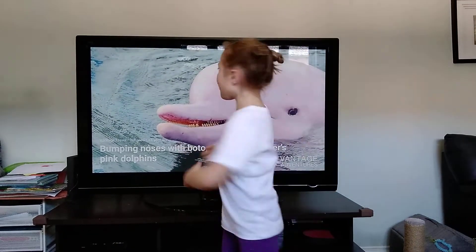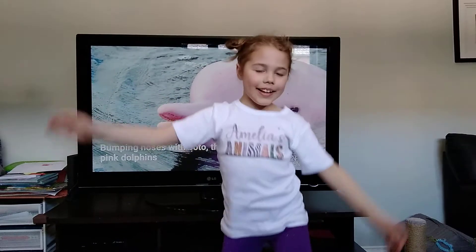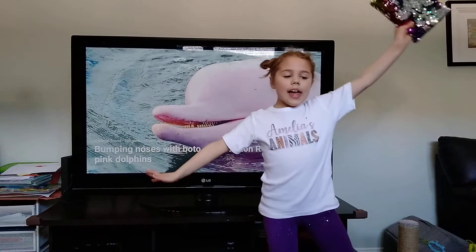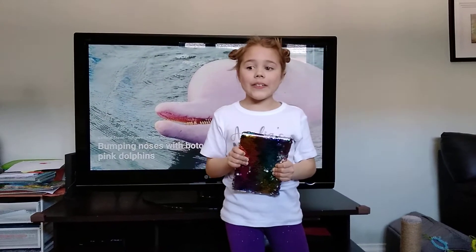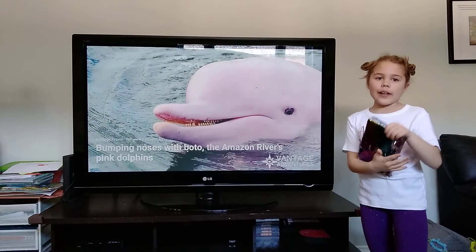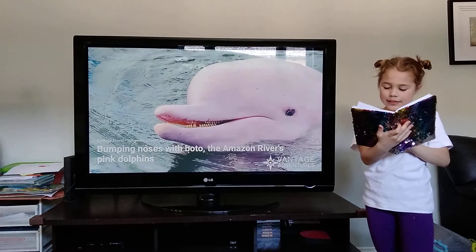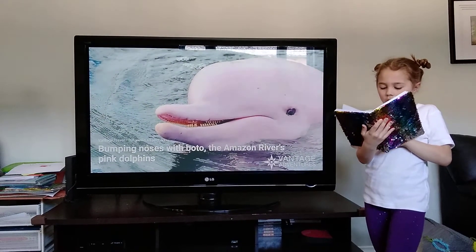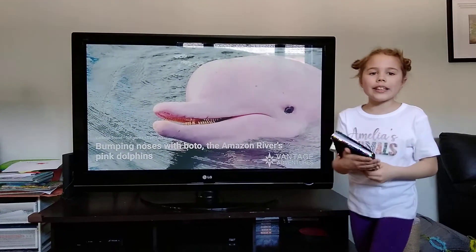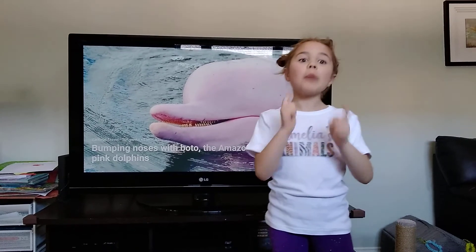And now it's time for our quiz whiz answer. My book of everything has everything there is to know about animals. Let's look up the Amazon River Dolphin. And the answer is option B — their brain capacity is 40% more than a human's. That means they're smarter than humans!